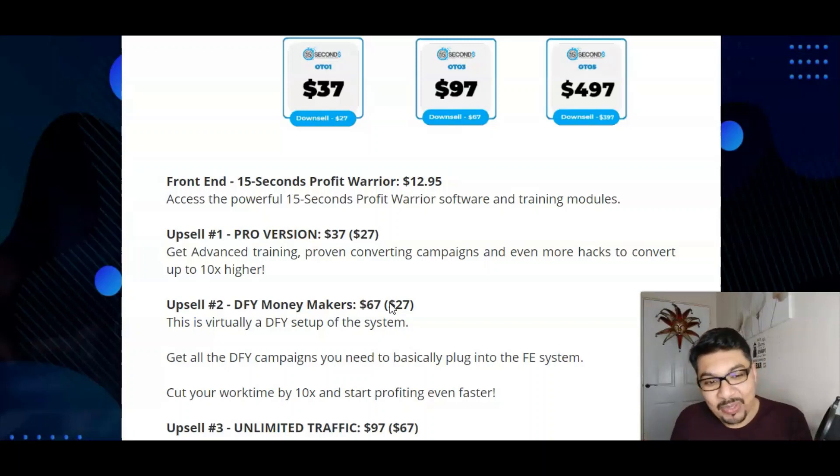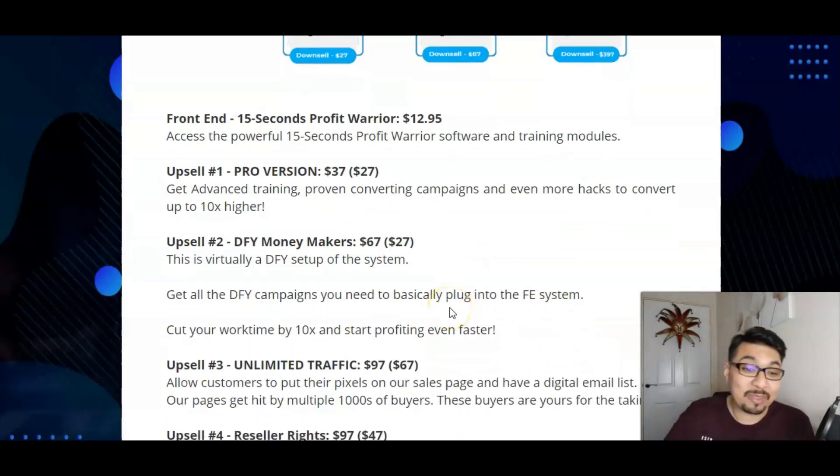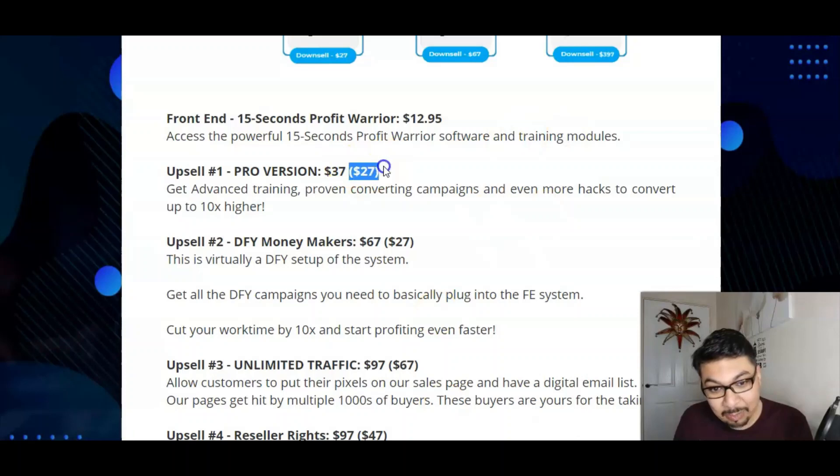You can add an upsell: the first upsell is the pro version for $27, which will give you advanced training and 10x the profits. The second upsell is the done-for-you money maker for $27. The upgrade prices shown in brackets are special prices given to me by Philip himself. And I have compiled some crazy, stunning, insane bonuses for you to get more traffic.